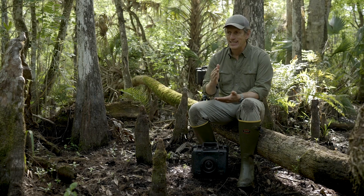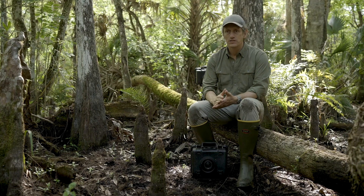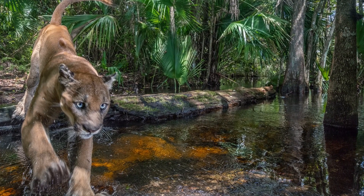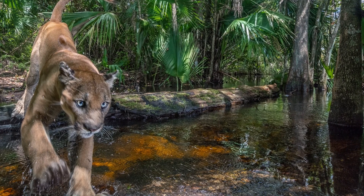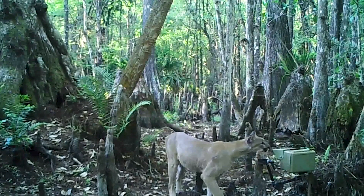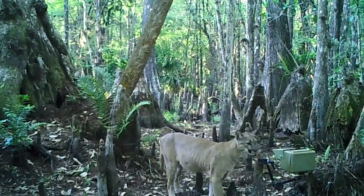And it's taken years to get these images. When people open up the magazine and see that Florida panther jumping off the page, they might not know how difficult it was to capture that image.